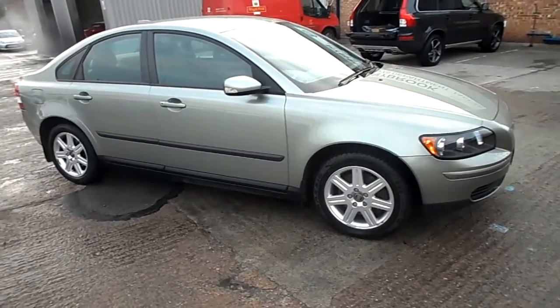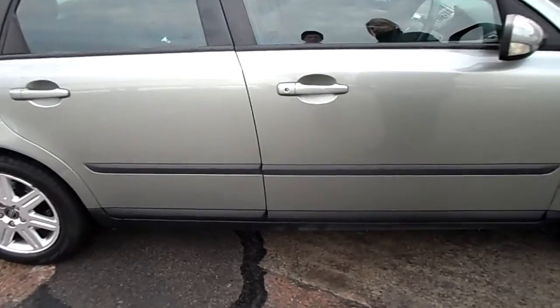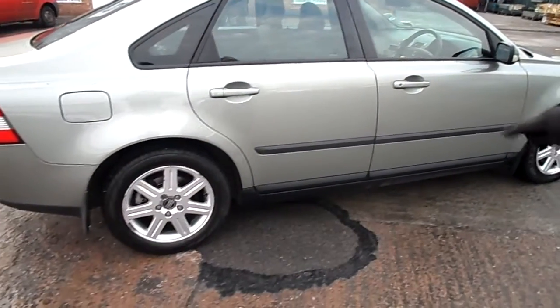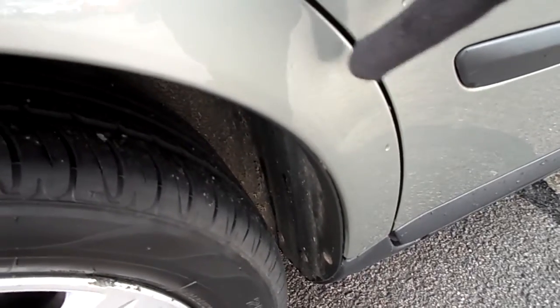Moving around the car, all pretty good nick. Got a little dent just on the front driver's door — it's not going to show up that well because it's just by the door handle, but it is only small. You've then got just by the back door, just before the wheel arch, a tiny little scratch there. And then you've got another little dent just here on the wheel arch.